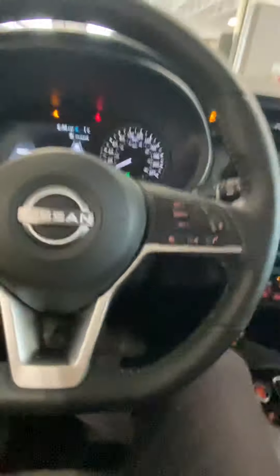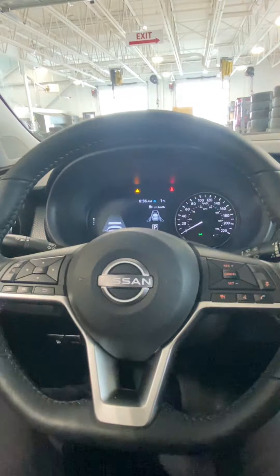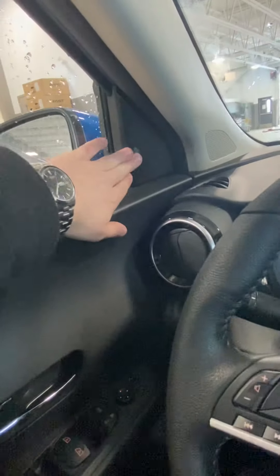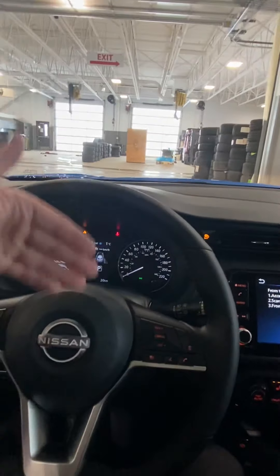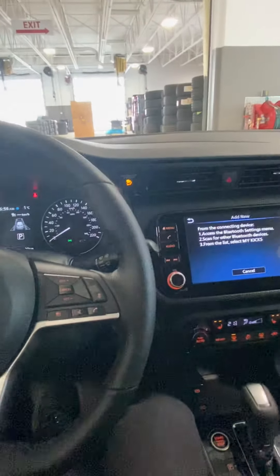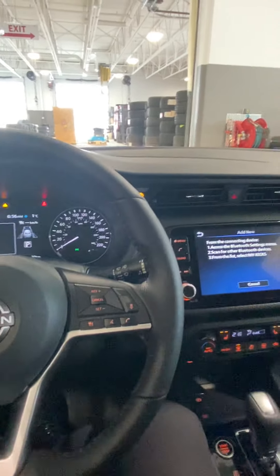Now lastly, all these Nissans come with your 360 Safety Shield, so you've got your blind spot warning right here. You also have a little camera up front for emergency e-braking as well as pedestrian detection. It also watches out for the lines on the road, so you have lane departure as well as rear automatic e-braking as well.